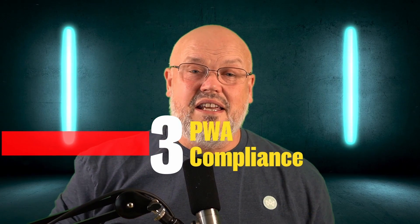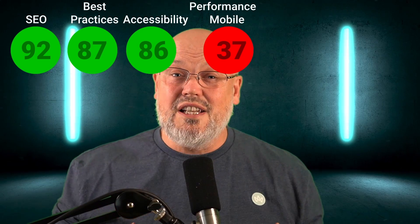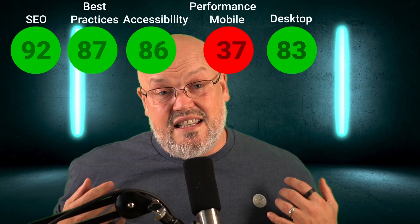Number three: how many progressive web app characteristics does the storefront have? I tested three Frontastic websites using Google Lighthouse and averaged the scores to give me an idea of PWA performance. For SEO, it scored pretty high at a 92% average. Best practices were pretty good at an average of 87. Frontastic scored an 86 average for accessibility. However, the most shocking thing for me was the mobile performance score of 37, which is pretty low for a PWA. Desktop performance was pretty good at an average of 83. There is a caveat though — these results may be down to the actual implementations of Frontastic on those particular sites.